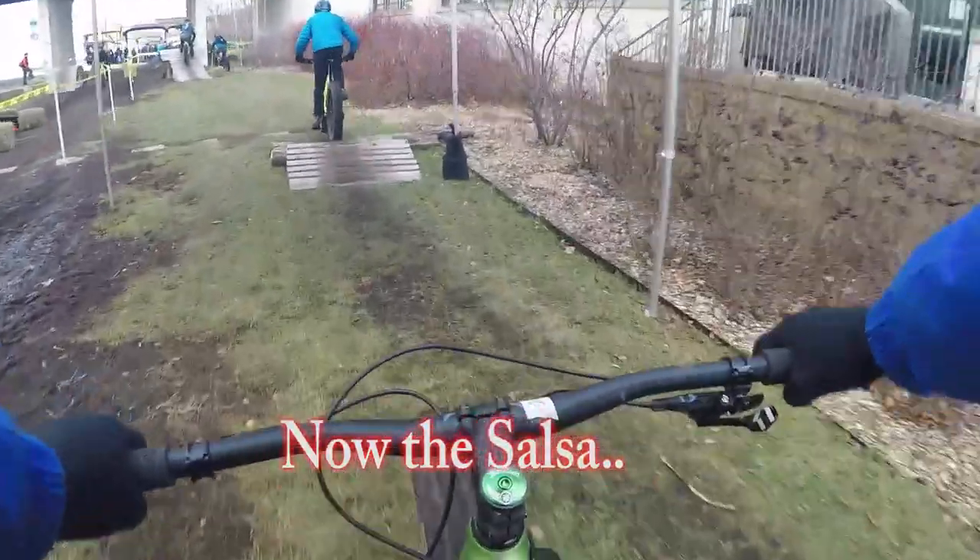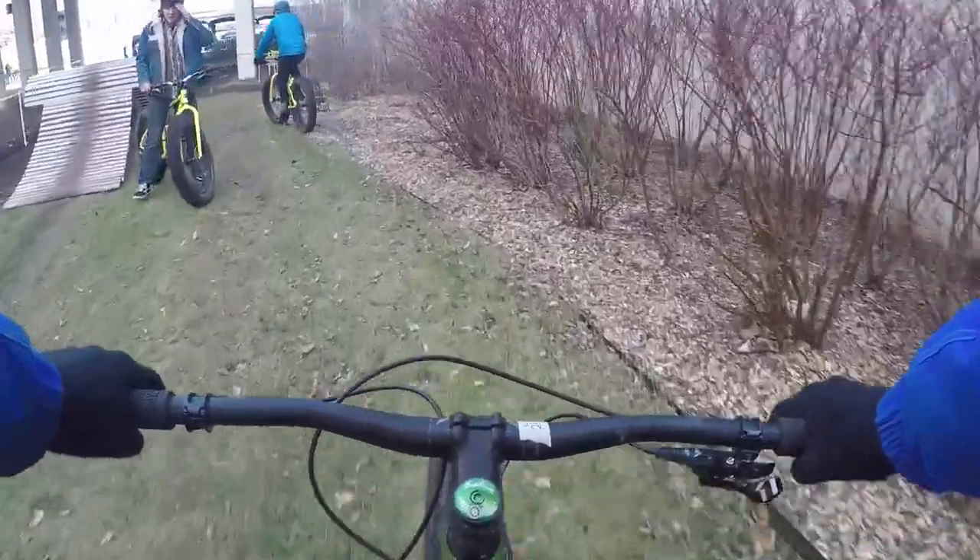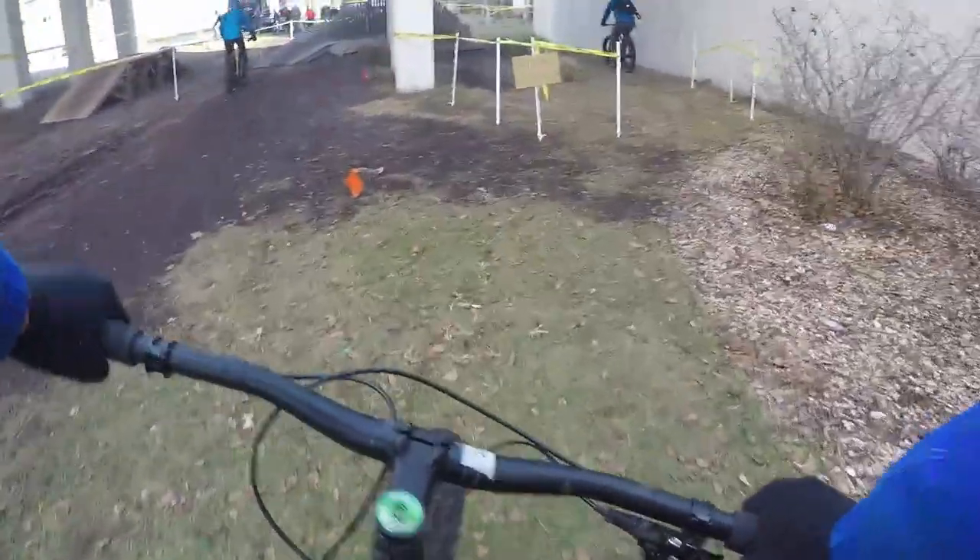The next bike I'm riding here is a Salsa Bear Grease. It had a little better handling than the Surly. It felt more like a mountain bike. The geometry was more laid back so it felt like I had more control than I did on the Surly. And no brake squeal — nice and quiet.